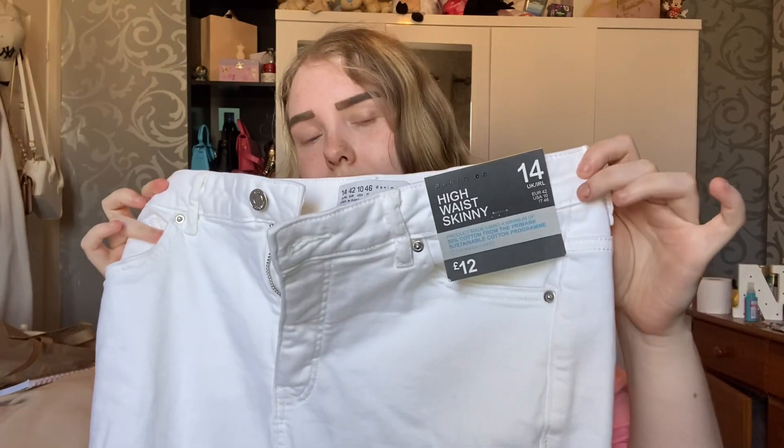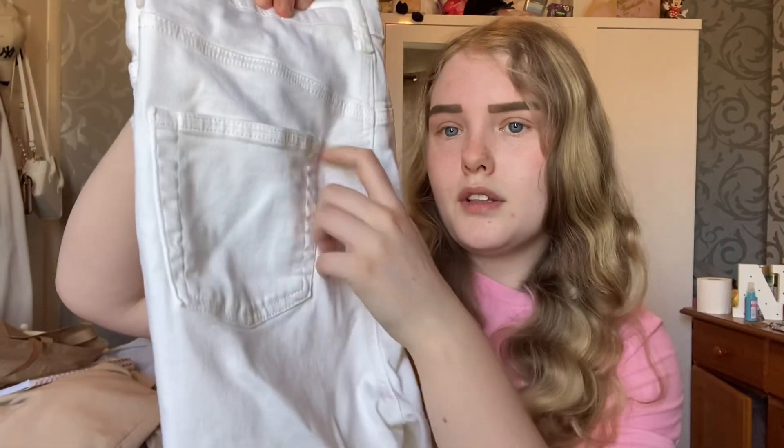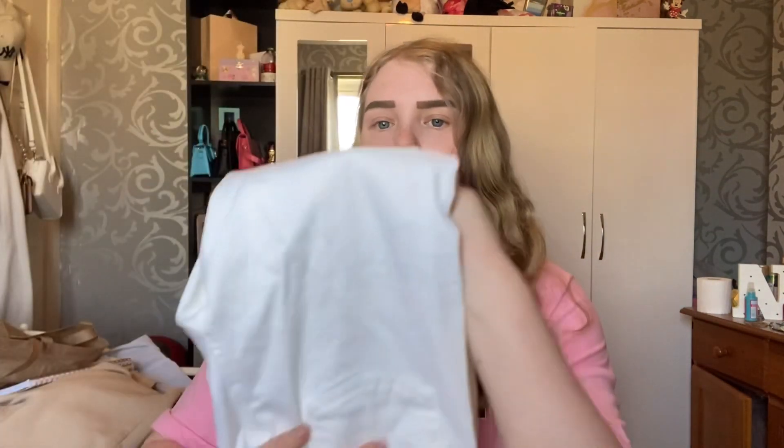Last of all, I picked up these high-rise white jeans and these were 12 pounds in a size 14. They fit really nicely — just a long skinny jean in white. I thought I'd get some white ones because I don't own a pair. They've got classic back pockets and front pockets as well. Can't go wrong with a Primark jean — always cheap and always handy.